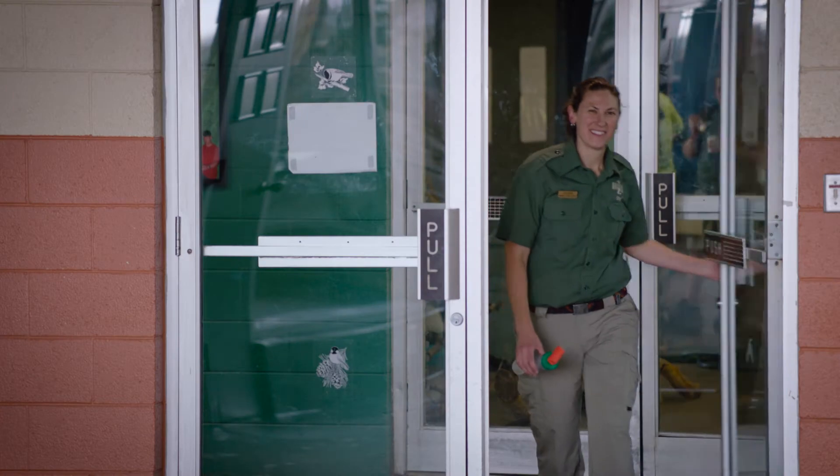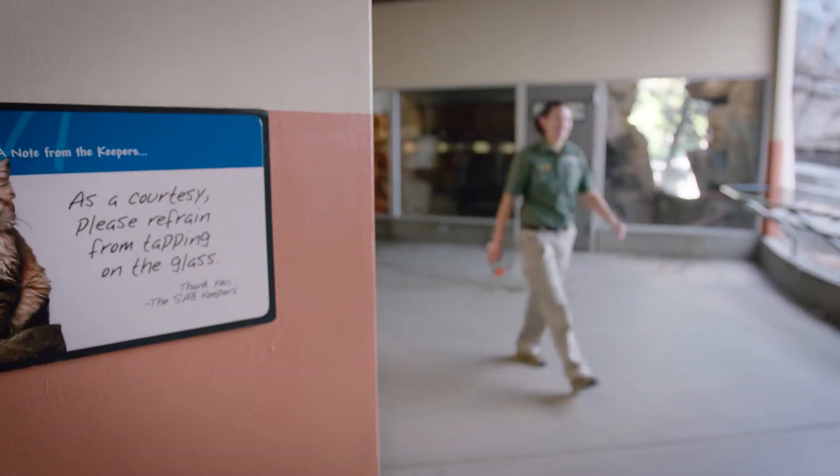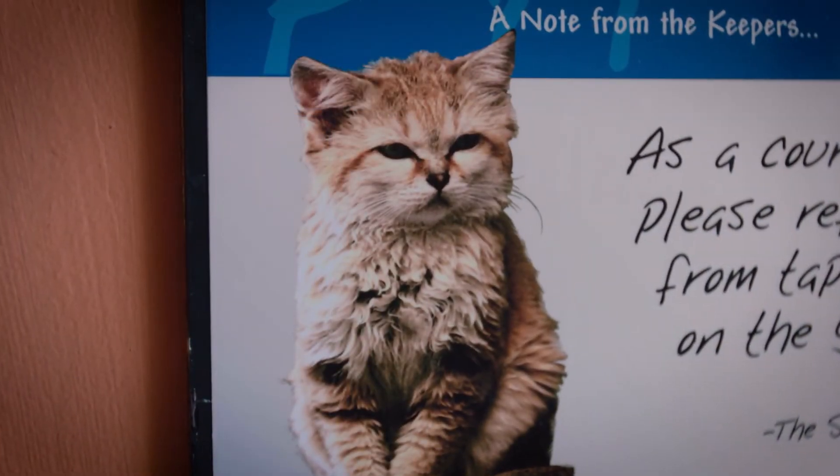Mr. White Cheeks is an Arabian sand cat that lives in Africa. He was having some sneezing and a little snotty nose, and so we decided to try an inhaler to see if we could treat those symptoms.